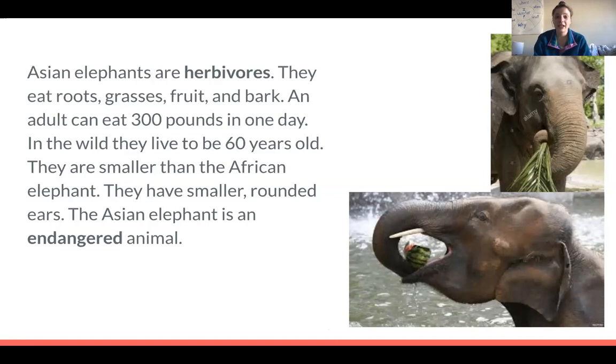The Asian elephant is an endangered animal. If an animal is endangered, that means it's at risk of going extinct. If something goes extinct, that means it doesn't exist anymore and there are none left. So we have to work hard to try and protect the Asian elephant.